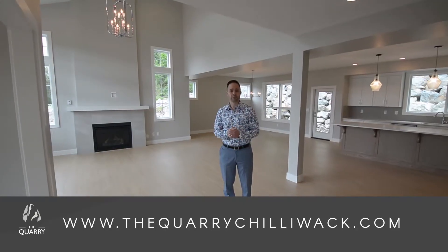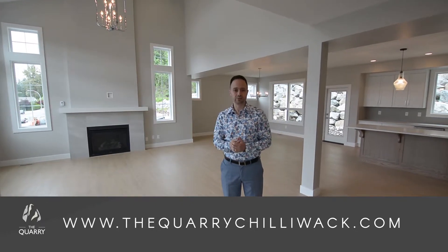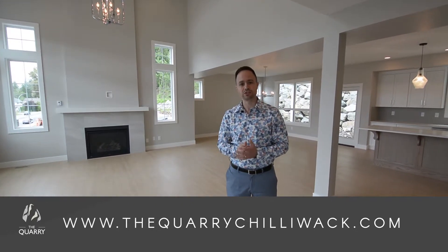For more details or to book a private showing, please feel free to call or email me, or visit our website at thecoreychilliwack.com.